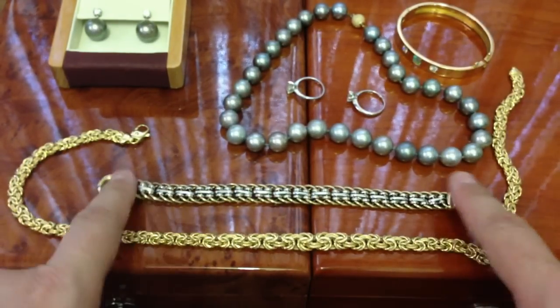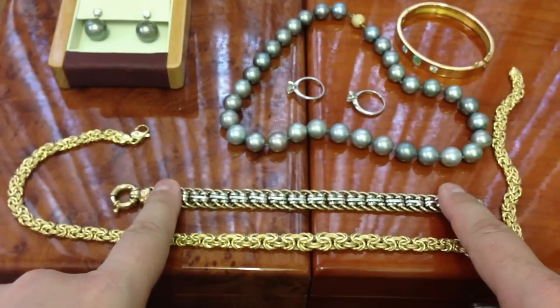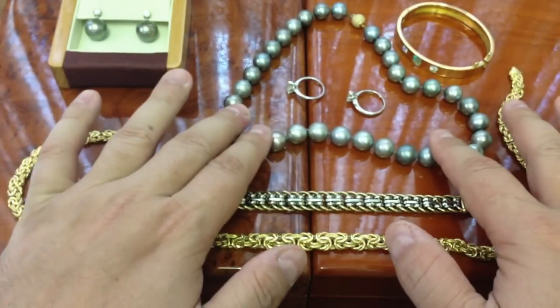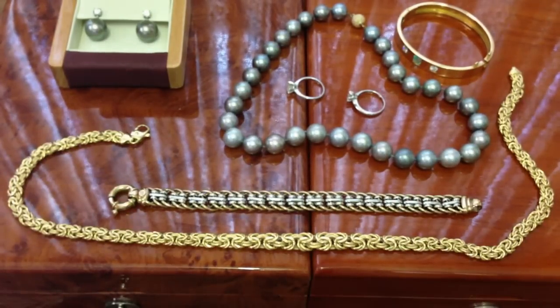We've also got an 18 carat Italian chain, a 9 carat white and yellow gold bracelet, and these natural pearls — these are proper fuckers. A Black Tahitian pearl necklace, 11 to 12 millimetres each, amazing quality. That necklace values at $16,000 to $17,000.